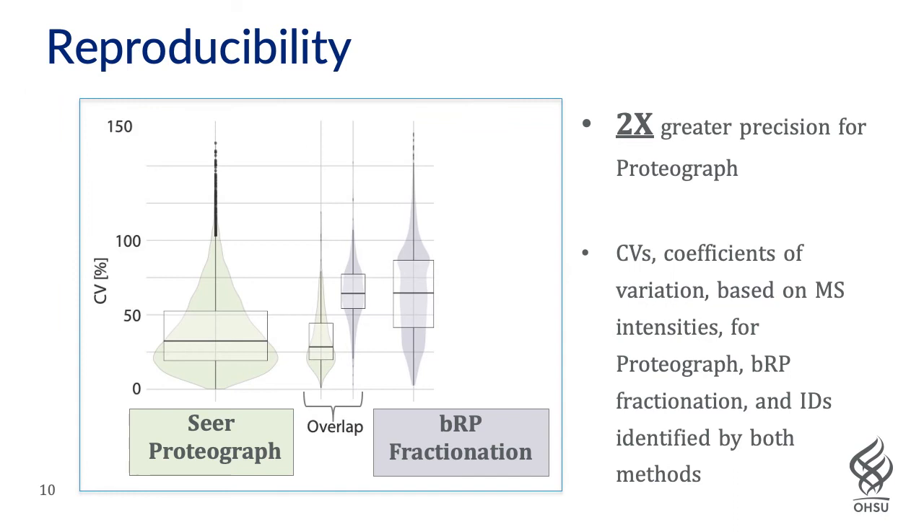In terms of reproducibility, we looked at coefficients of variation across the three technical replicates for each of the two methods and plotted these as violin plots. With lower CV representing higher reproducibility, Seer Proteograph has about two-fold greater precision than basic reverse-phase fractionation. This is true for both the total proteins identified and for proteins identified commonly by the two methods.